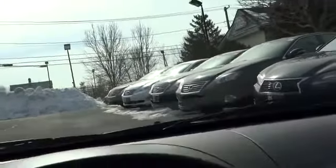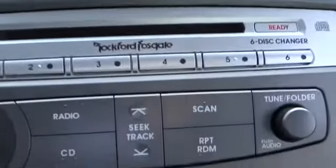This vehicle has less than 20,000 miles. Here are some of this vehicle's great options: stability control, traction control, anti-lock braking system, CD changer, steering wheel audio controls, air conditioning, adjustable steering wheel, power steering, auto dimming rear view mirror, cruise control.